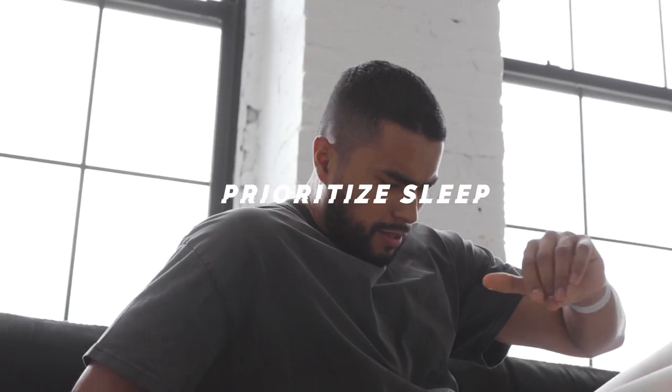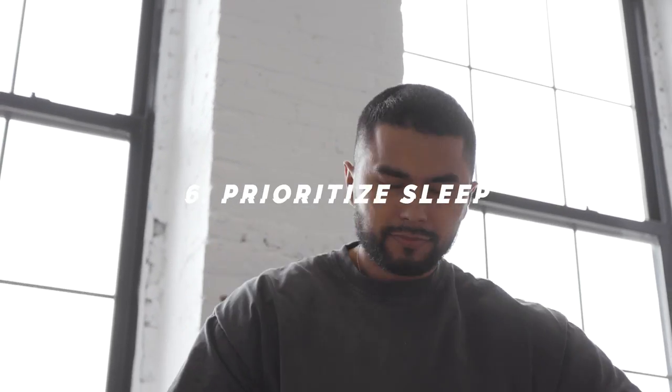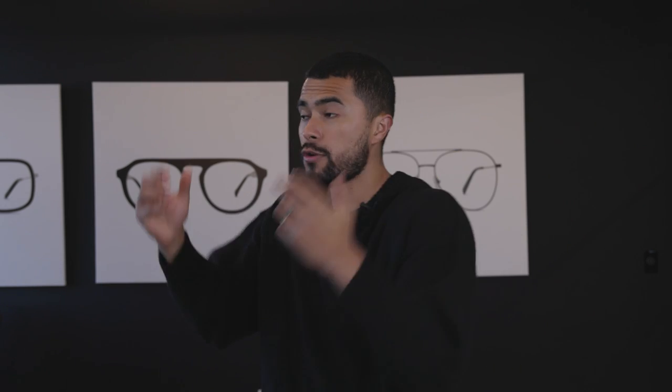Number six: prioritize sleep. This should be number one, but it's so obvious — I talk about it so much — yet so many of you are still not prioritizing it. The moment you start getting seven to eight hours every single night, it's like clockwork. You're going to notice a difference in your energy, your mood, your creativity, your problem-solving skills, and more importantly, your physical appearance.